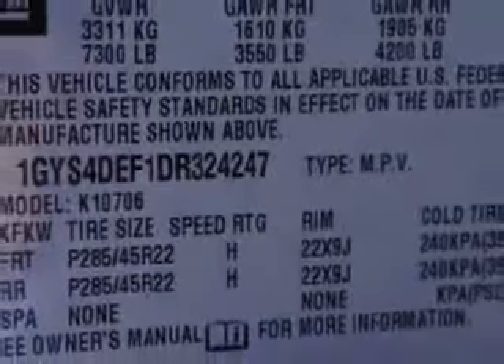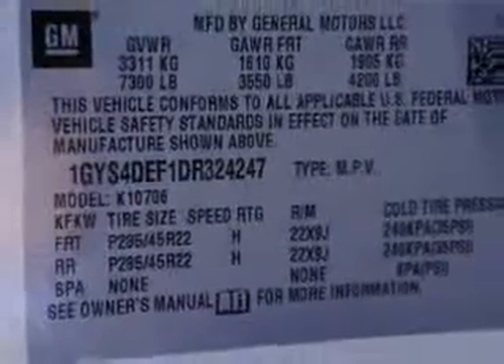Enjoy the drive, feel safe, and have peace of mind in this 2013 Cadillac Escalade. See us at Riverside Autoplex of Muscogee today.